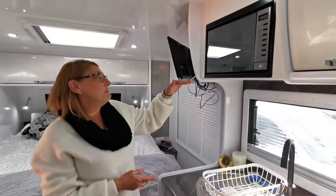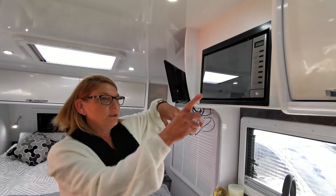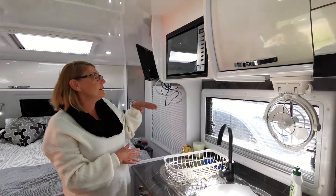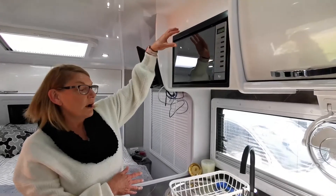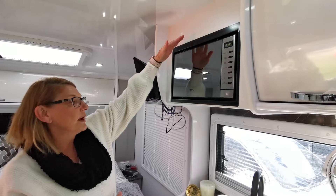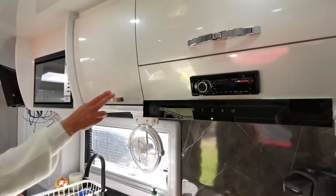Normally the microwave sits higher than this — it sits up here and the radio sits below it. Because I'm quite short, it was difficult for me to see into the microwave even though I could reach it. So what we had done was the microwave was lowered and the radio was put in above.